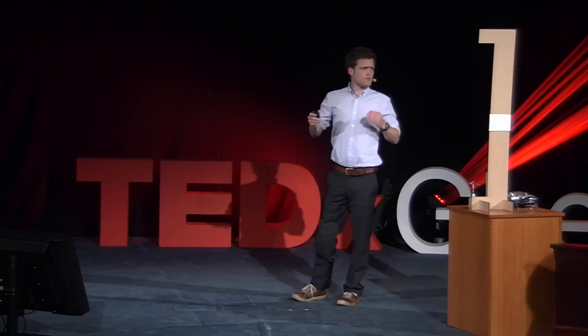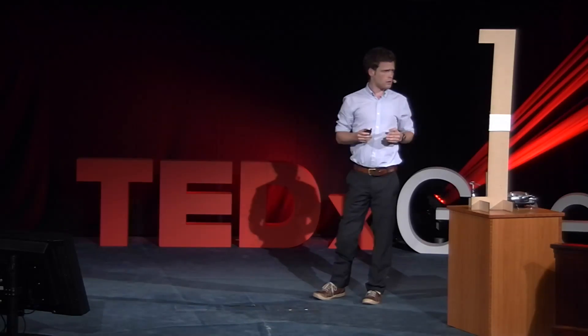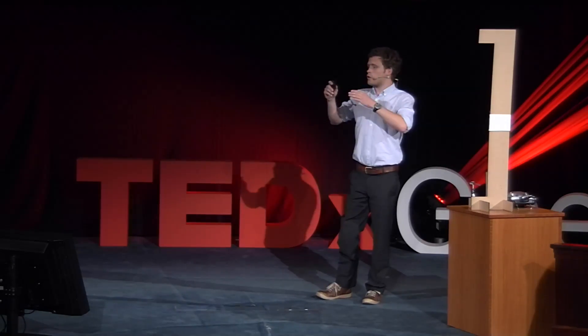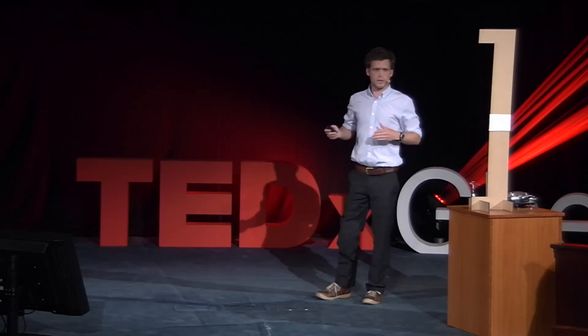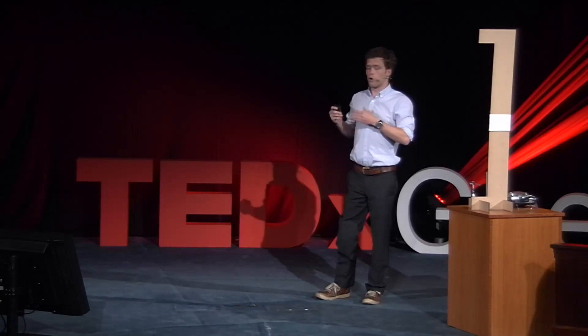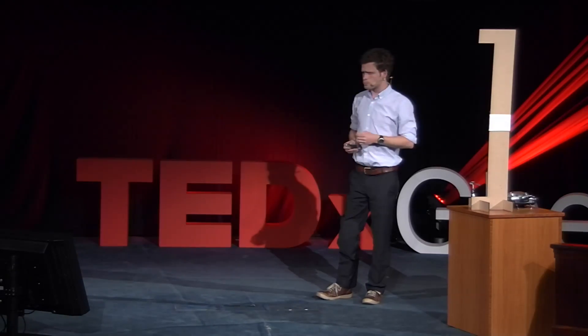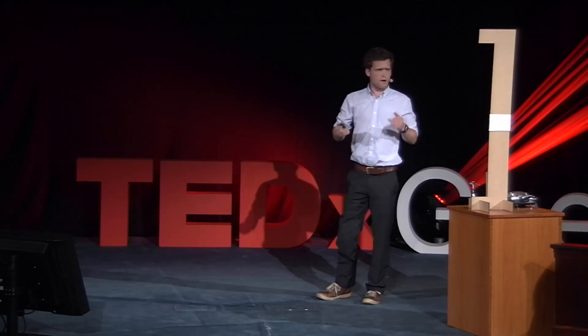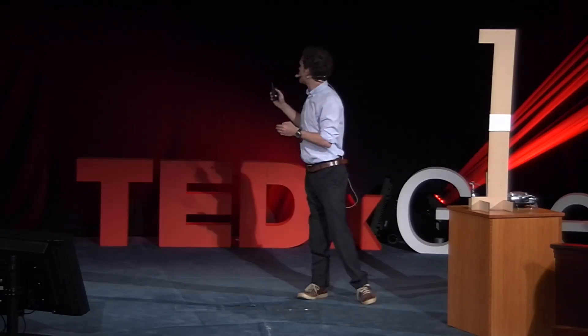Flying robots made for indoor use have to meet three criteria. They have to be small, able to quickly perform complex flight maneuvers, and carry as much weight as possible, so they can carry long-lasting energy sources and sensors like a camera. These criteria are exactly the ones met by small biological flyers, like insects and hummingbirds.